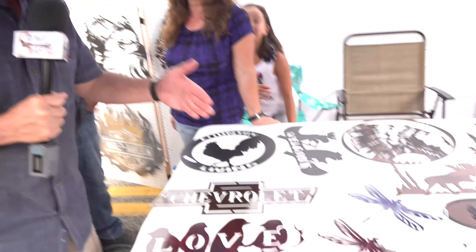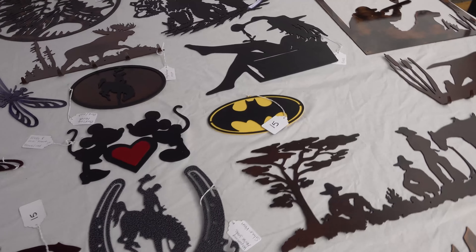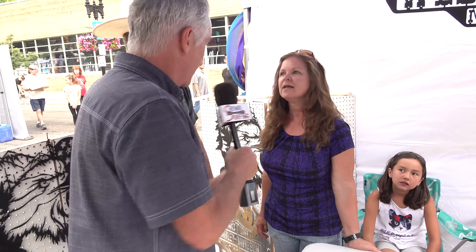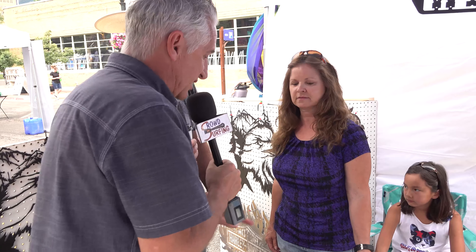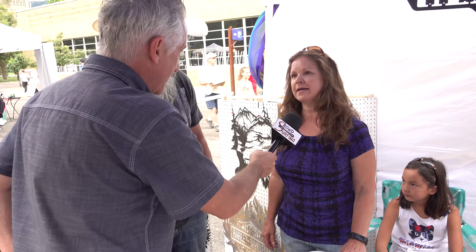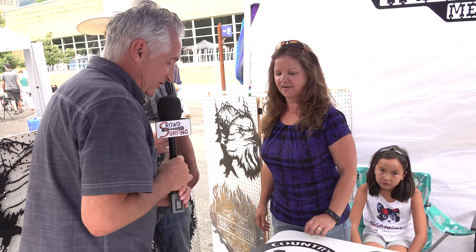Some cool metal plate stuff — I had to stop these guys. This is Sandy. Is this your work? It's our work! And explain the process — is this cut, burned, both? It's plasma cut. These are nice little metal things you can use for signs in your house or just for decoration.